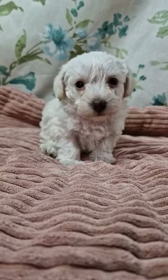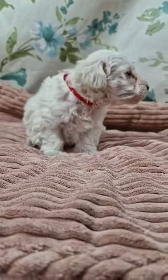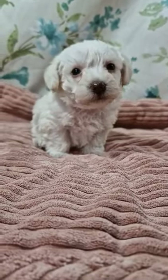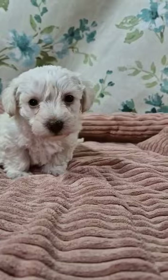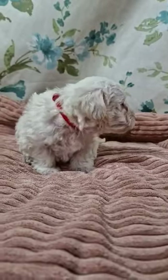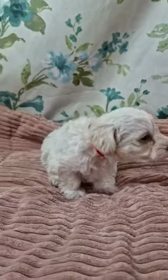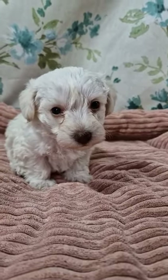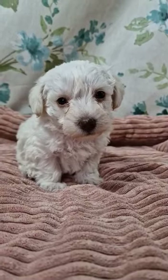We've also introduced them to some of our other adult dogs, which they're very confident around, which is nice. So yeah, they're coming on a treat — really, really good so far. I expect them to be lovely, happy, healthy little companions.